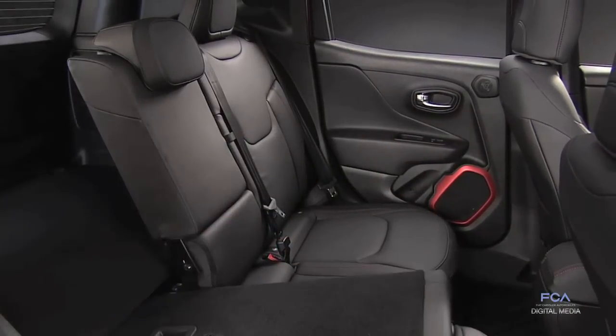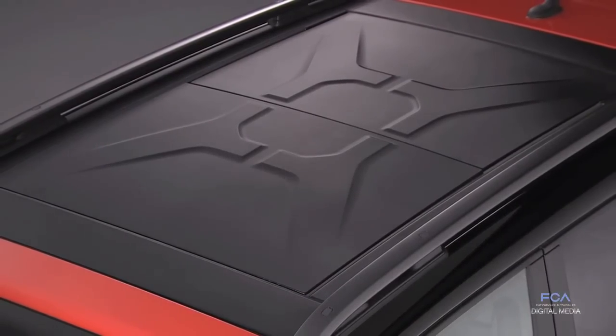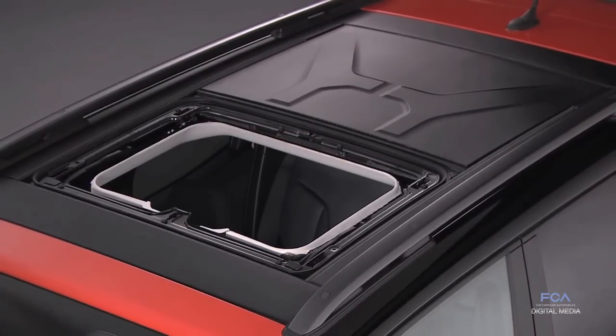You always get the same amount of attention to detail, the fit and finish, the quality — all this heart and soul that the engineers and designers put into every single vehicle, no matter what price class. So that's something we're very, very proud of.